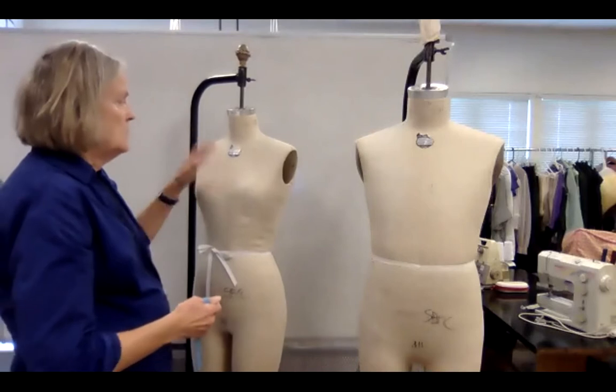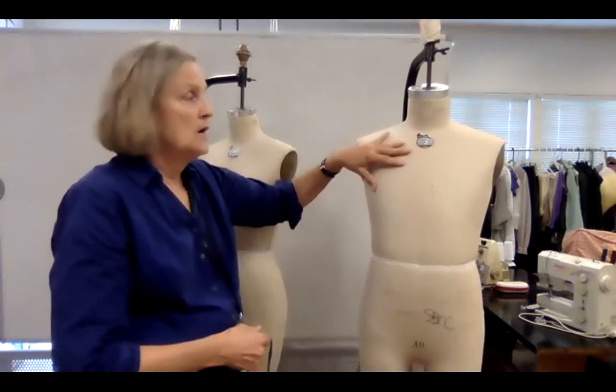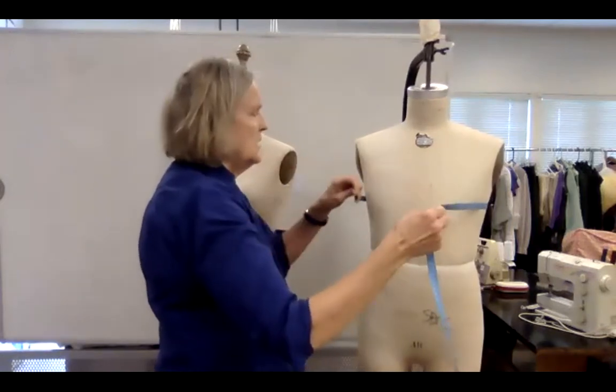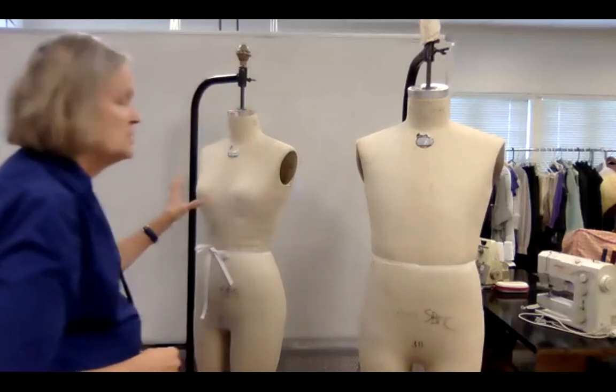For women, the fullness of the bust tends to be the largest measurement. Sometimes for men who have been working out, their above-chest is more built up — they have big pecs — and their chest measurement might be slightly smaller. So you want to be aware of that.